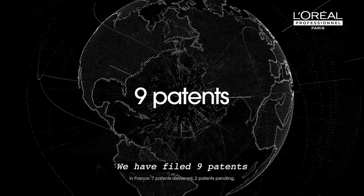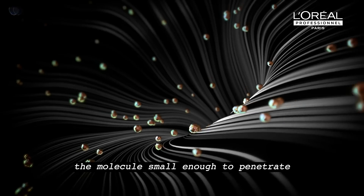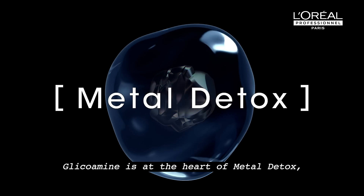We have filed nine patents on this disruptive innovation. We have discovered Glicoamine, the molecule small enough to penetrate and neutralize metal inside the fiber. Glicoamine is at the heart of Metal Detox.